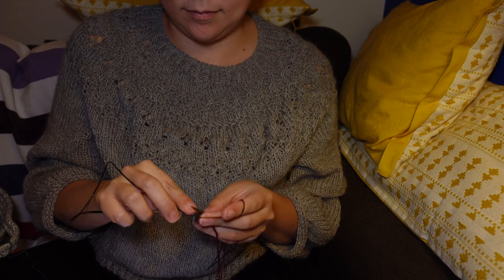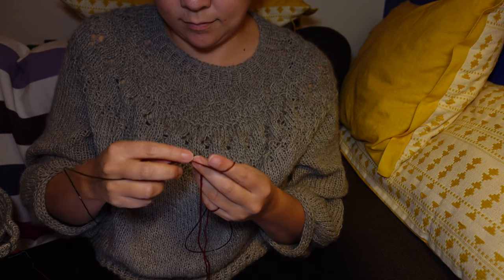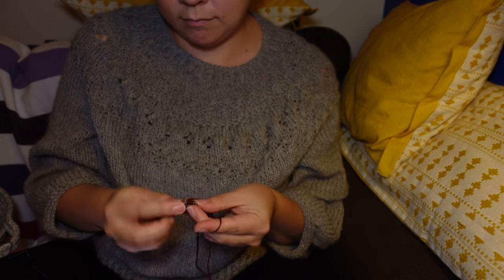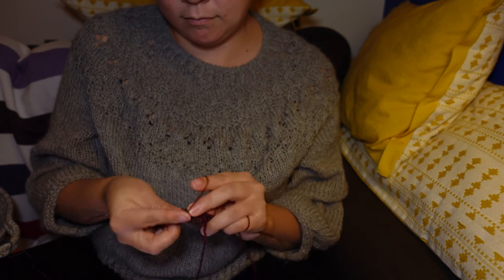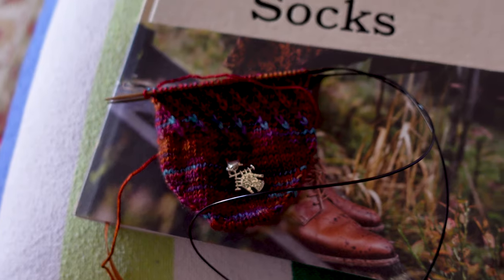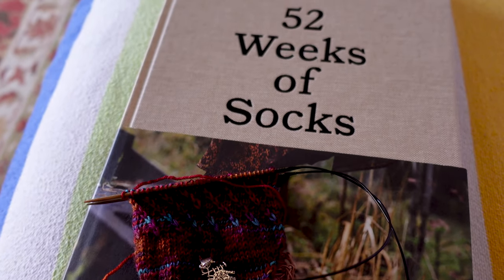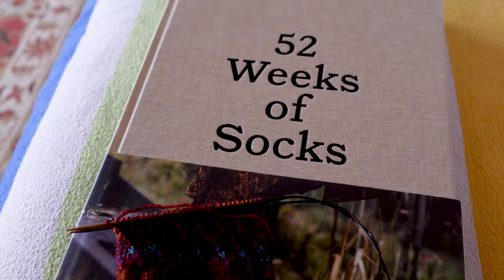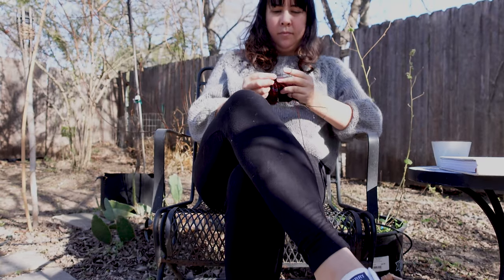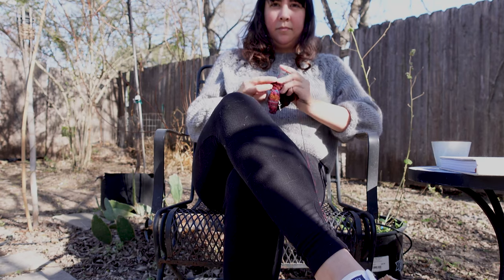Lately I have been completely devoted to finishing the Dear Bjorn socks in the 52 Weeks of Socks book. I've loved the book and I love knitting socks. It's a series of slip stitches and then a cable stitch that takes a slip stitch over, and it gives you this beautiful pattern that looks like the slip stitches are being wrapped around your foot and then your leg.